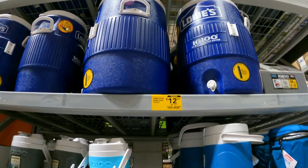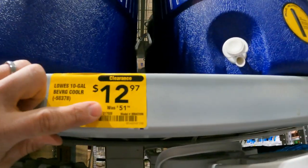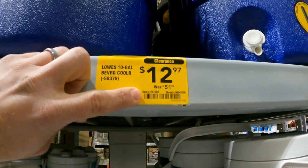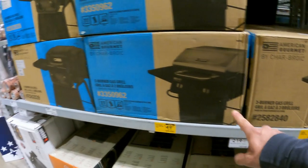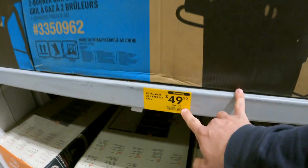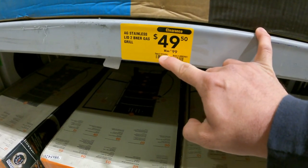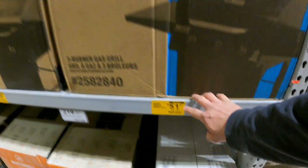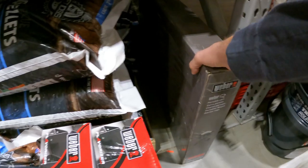Here's something new: the Lowe's Igloo 10-gallon beverage cooler down to $12.97 from $51 — item number 217539. Also, the two-burner and three-burner American Gourmet Charbroil grills. The two-burner is down roughly half off from $99 — item number 3350962. The three-burner is down to $51.25 — item number 8582840.